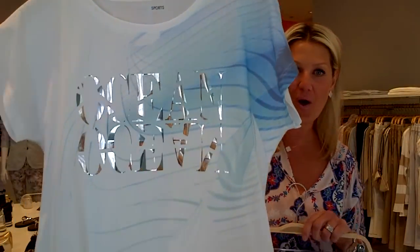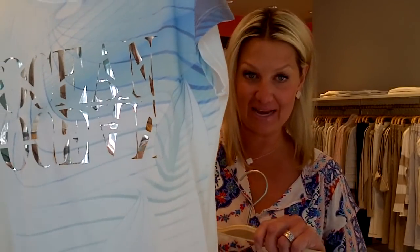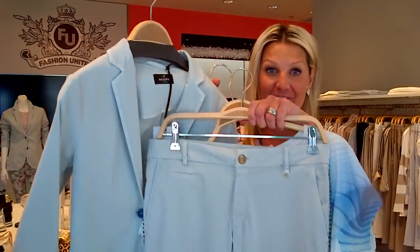Or you could do — we got a lot of new Marcane, which I'll show you later. Beautiful ocean t-shirt. This is one of my favorite t-shirts from Marcane; this is 100% cotton with that detail. You could do that together with the blues and then put the blazer over that. Makes a really, really nice outfit.